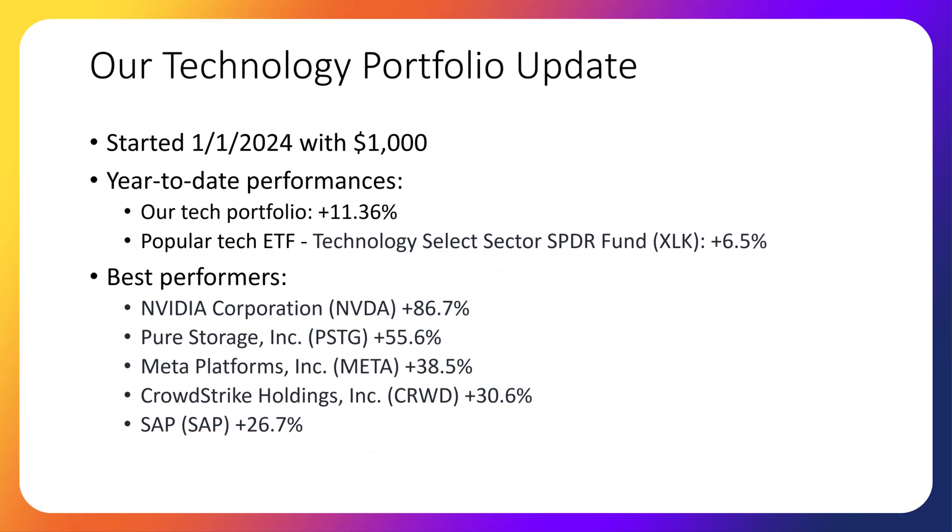YouTube viewers have asked for more details about the technology stock portfolio that we created. Because my students love technology stocks, on January 1st of this year I funded a Fidelity account with $1,000 and we invested into only stocks offering products or services involved with certain technology themes. Unlike our other portfolios, we are not investing additional funds each week into this portfolio — we are sticking with the original $1,000 investment. The tech themes we built the portfolio around so far are artificial intelligence, cloud computing, software as a service, cybersecurity, and big data. So far the portfolio has increased 11.36% in less than five months. In comparison, the technology ETF with ticker XLK is up 6.5% over the same time period. Best performers are NVIDIA at 86.7%, Pure Storage at 55.6%, Meta Platforms at 38.5%, CrowdStrike Holdings at 30.6%, and SAP at 26.7%.